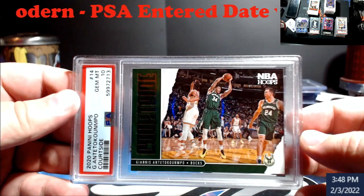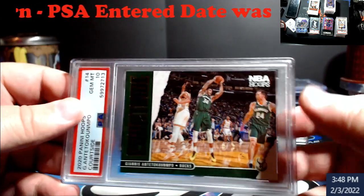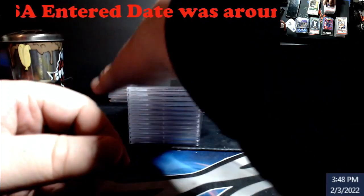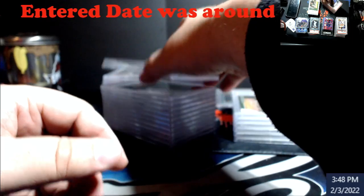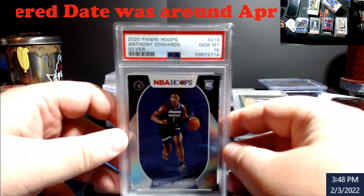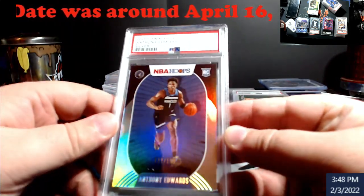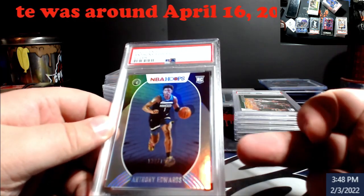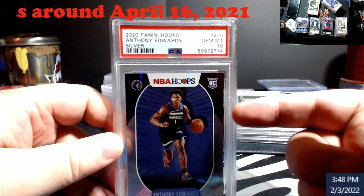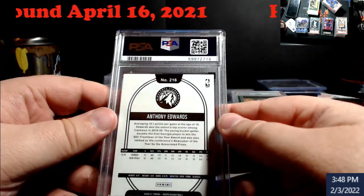Courtside Giannis, ten. Pretty sure this is probably going to go in the store for somebody — super happy on this one. The silver Hoops Edwards, ten — was not expecting this, I was really expecting a nine on this. I can't remember the exact number but I think the last one went for around two to three hundred, and still really good when you're talking ultra modern.